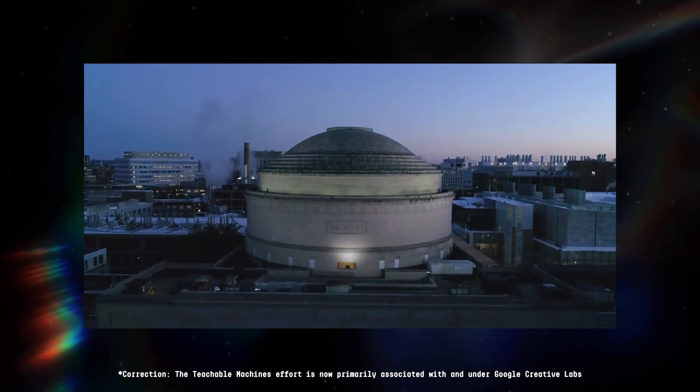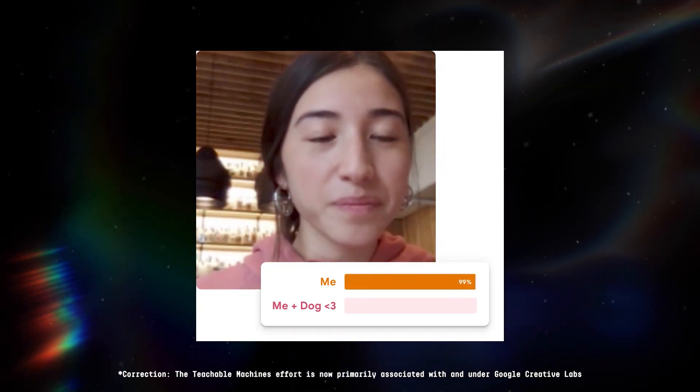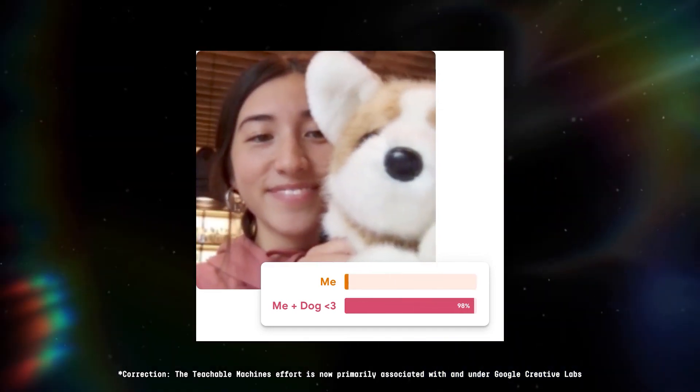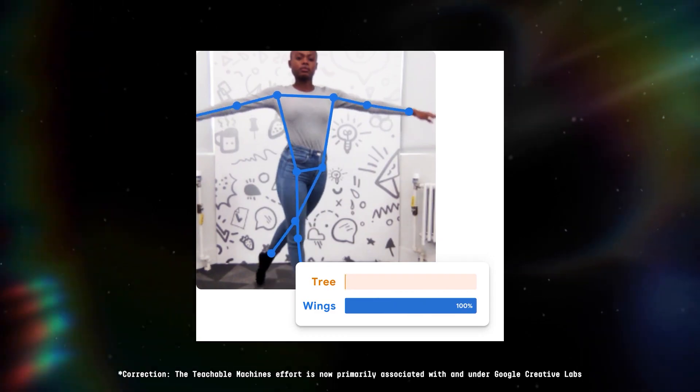For example, the MIT Media Lab's Personal Robots Group has developed an AI-powered tutoring system called Teachable Machines. Teachable Machines can analyze student interactions with a virtual robot to identify their learning progress. This system can then provide personalized feedback and recommendations to help students improve their skills.